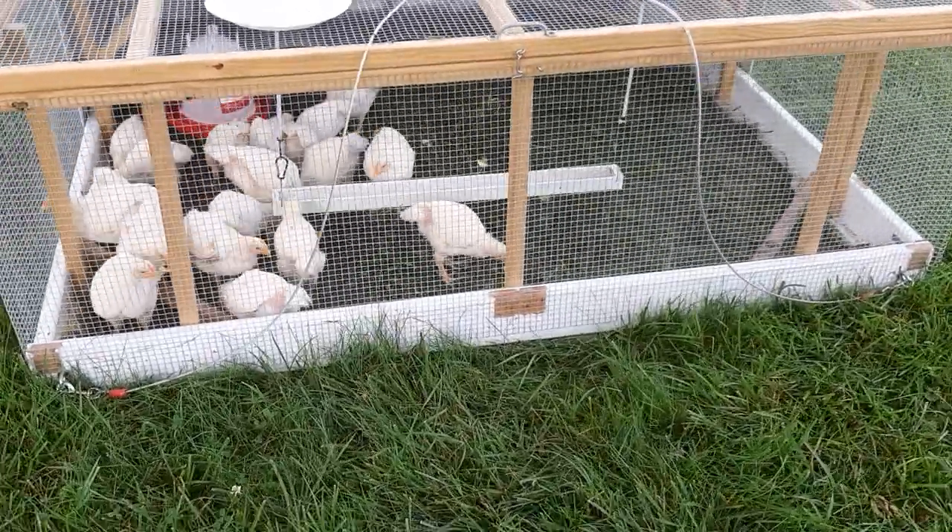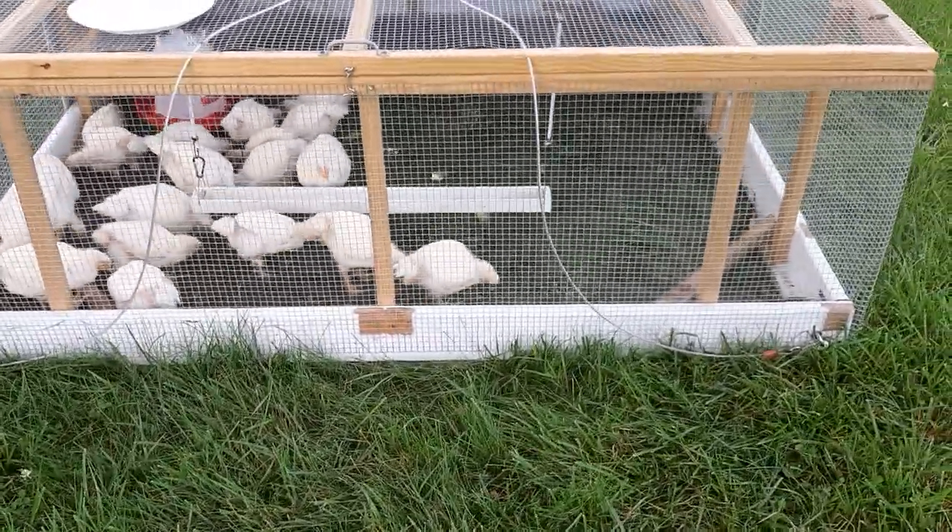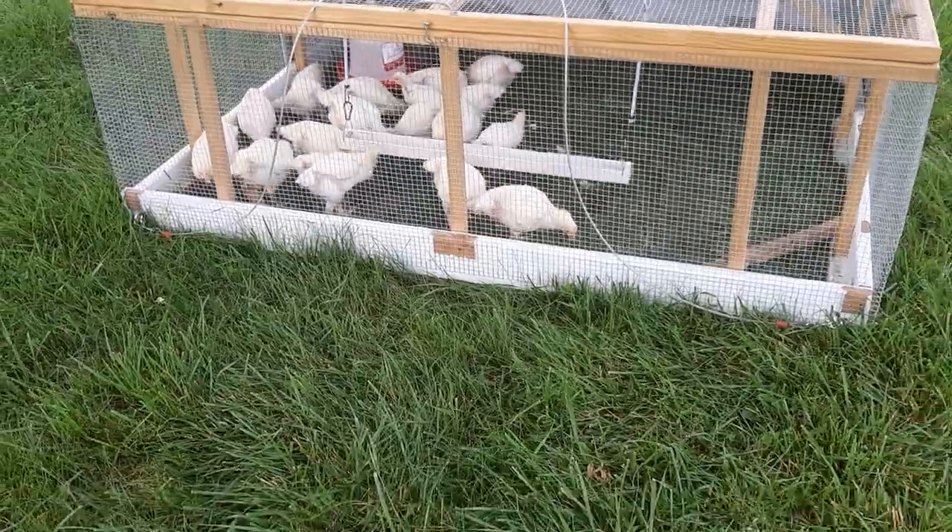Not exactly pastured, but they do get fresh grass continually. They're just not on a pasture per se.